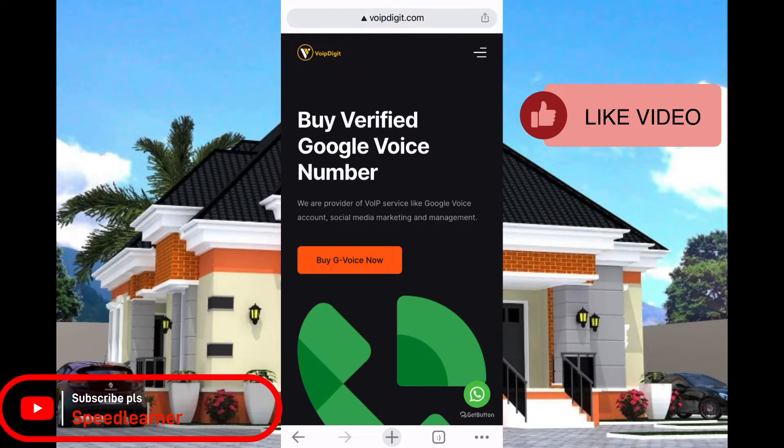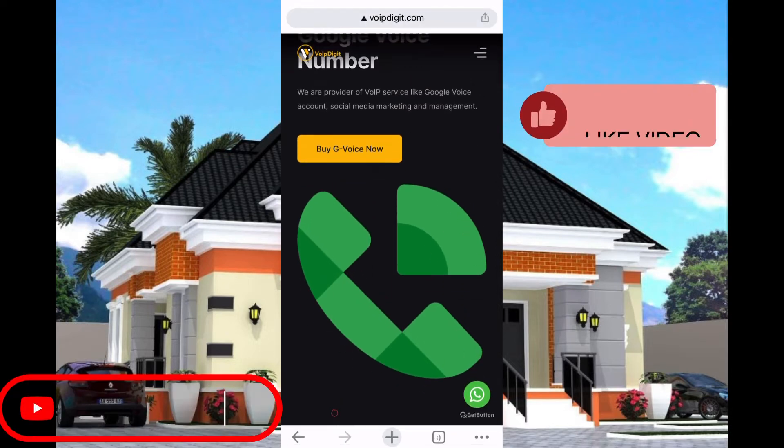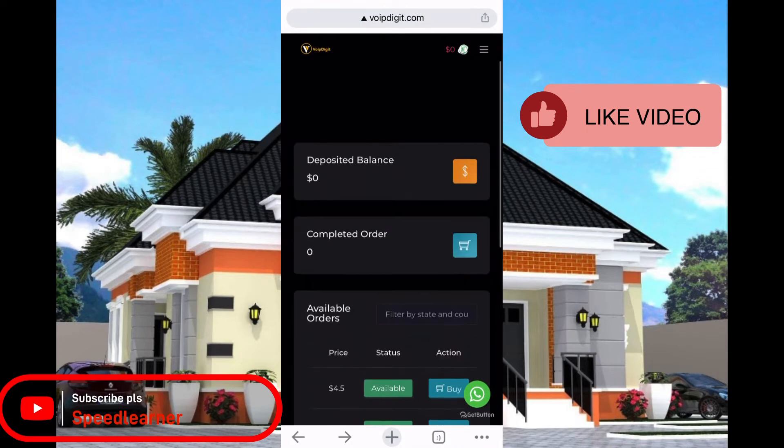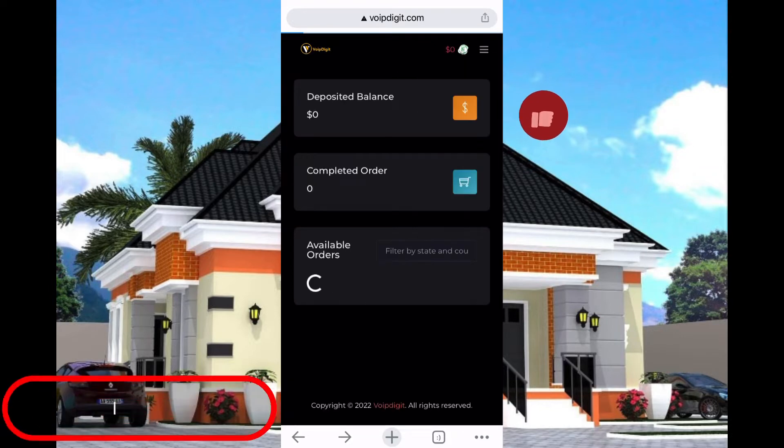Click on that link below and once you click on it, it will take you to the registration page. Make sure you put your valid email so that you'll be able to confirm the email. Once you confirm the email, it will take you to a dashboard like this.